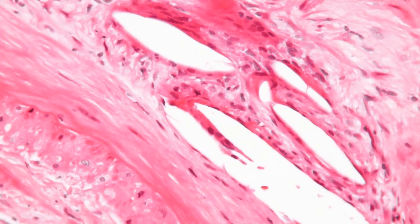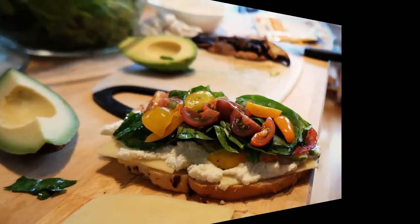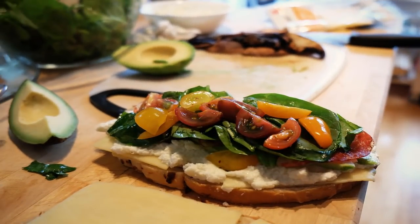Total blood or serum cholesterol. This is the sum of your HDL and LDL cholesterol scores and is generally a good indicator of whether you're at risk for heart disease. Optimal: less than 200 mg/dL. Borderline high: 200 to 239 mg/dL. High: 240 mg/dL or higher.